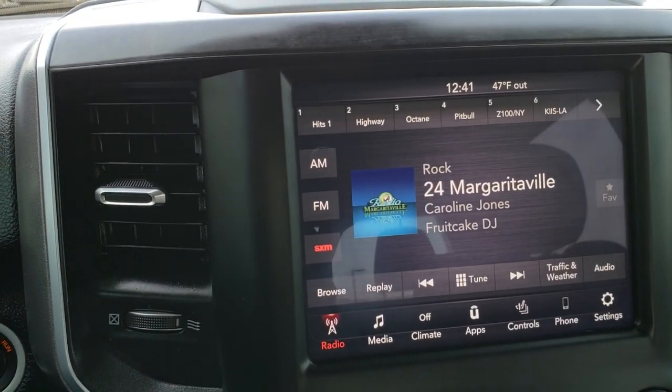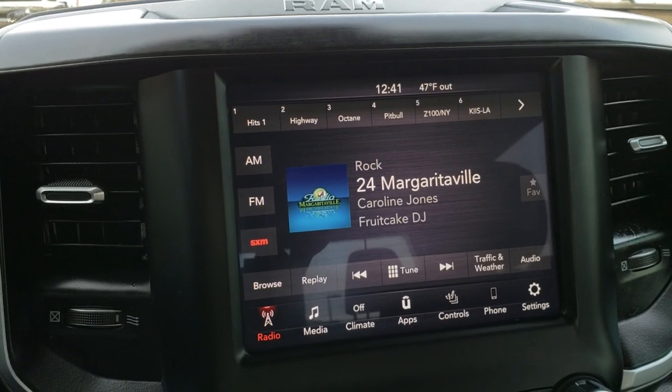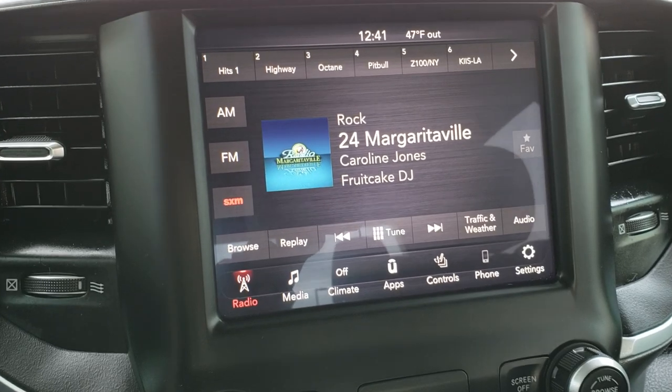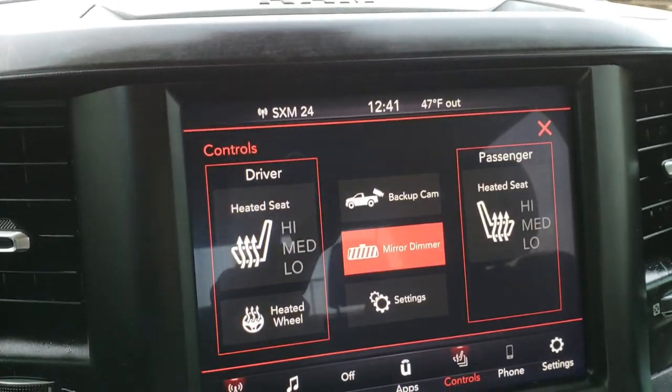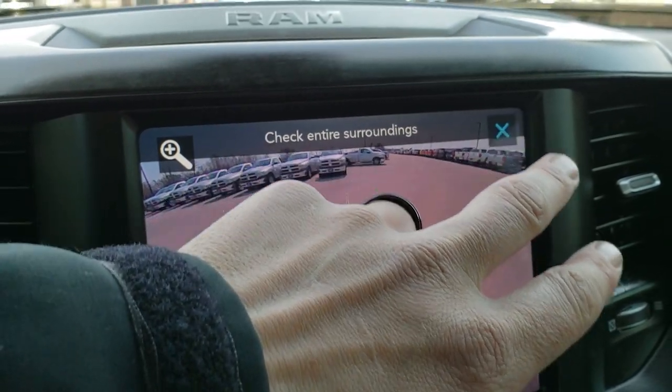This is a heated steering wheel as well. This one has the 8.4-inch touchscreen radio with the 4C radio, which gives you AM, FM, Sirius XM radio capabilities, as well as Android Auto and Apple CarPlay. You can do your heated seat buttons and heated steering wheel buttons right there, and you can also check out your backup camera at any time.